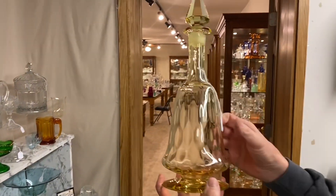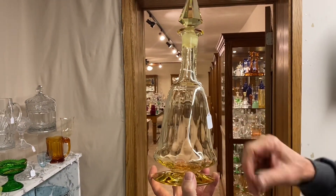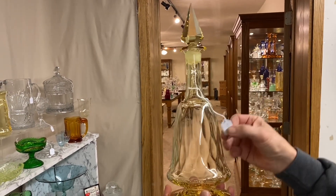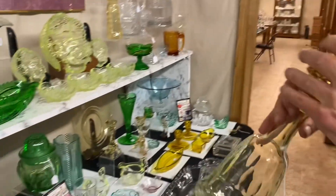Crisp disc decanter with diamond optic in Sahara. Has a Sahara top and it's $275. Clean on the inside.